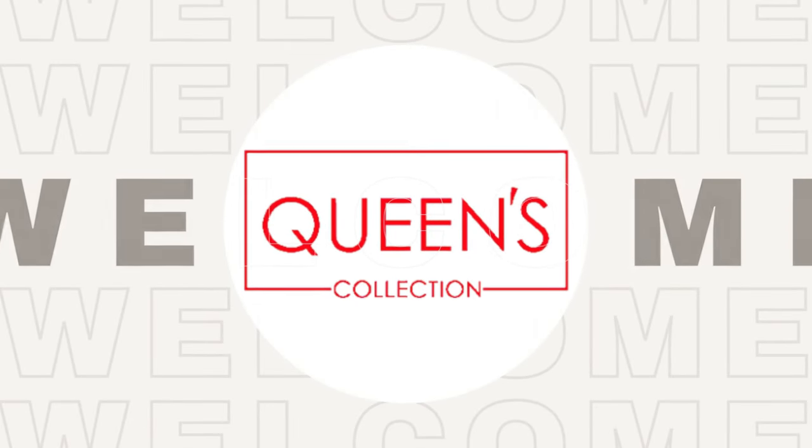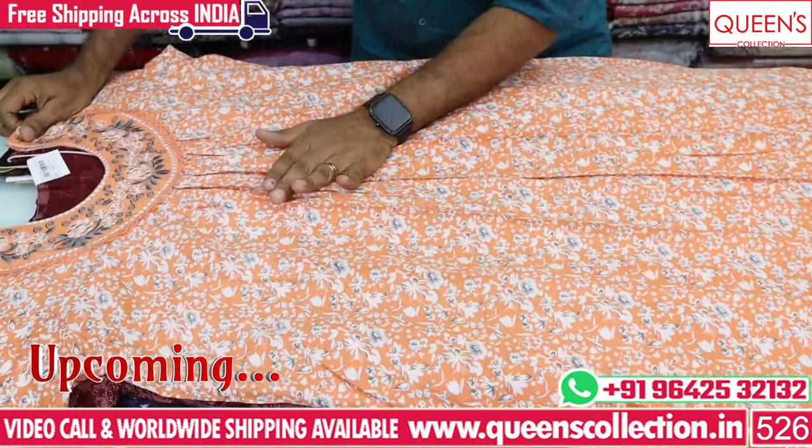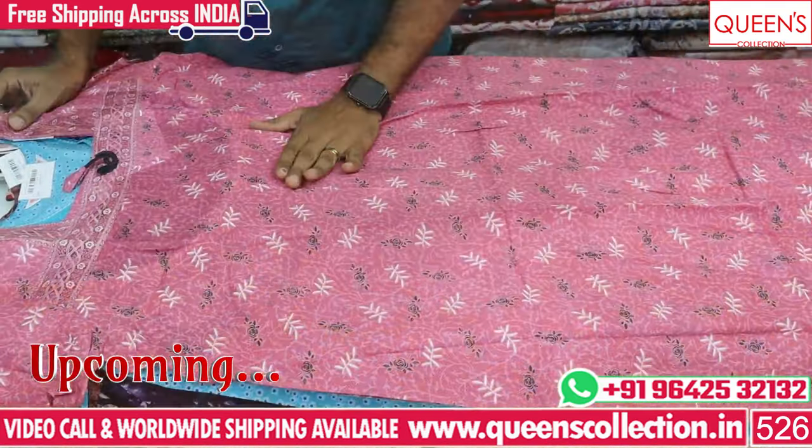Hi friends! Welcome to Queen's collection! You can also buy your nighties. Last time I asked about the nighty video response — thank you so much for the positive response. You just asked me about a lot of the nighties.